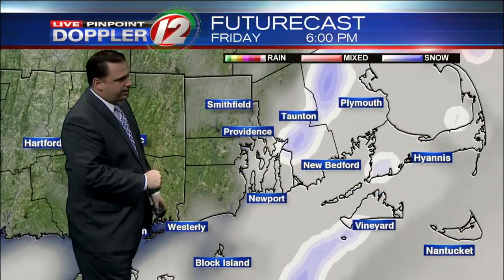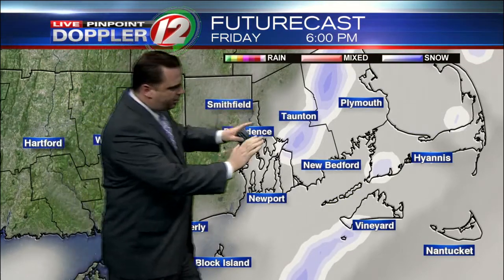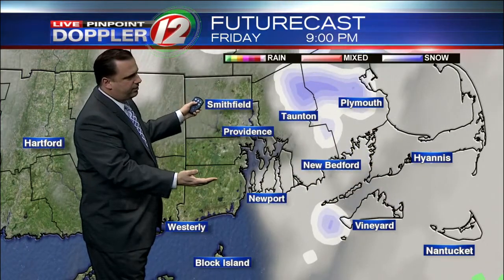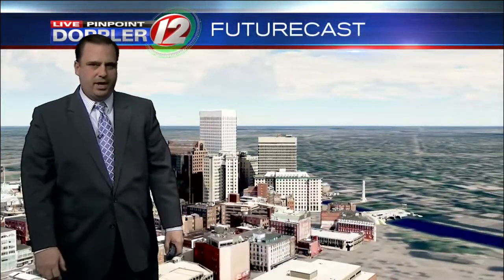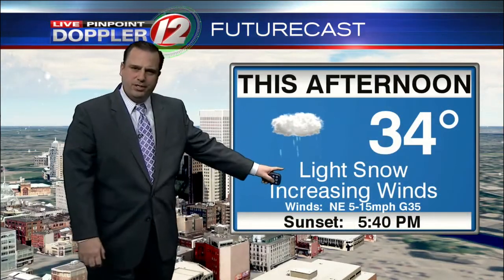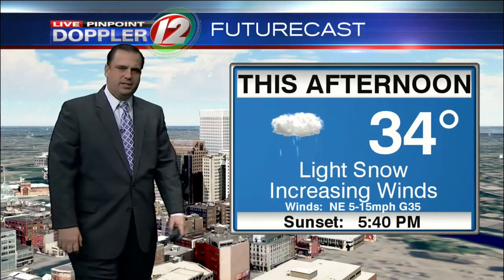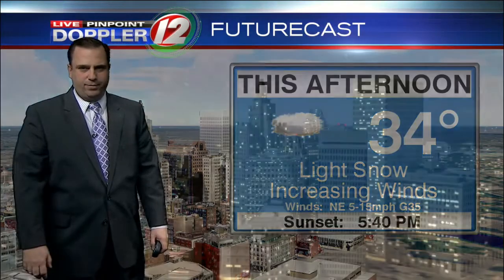We'll talk about the snow amounts and the wind in just a second. Futurecast through the evening hours calls for some light snow, especially out across southeastern Mass, tapering off to flurries. We'll see some light snow tapering off to flurries from west to east, and do expect increasing winds with temperatures in the low to mid-thirties. Could be seeing some wind gusts by late afternoon up to about 35 miles an hour from the northeast to north.